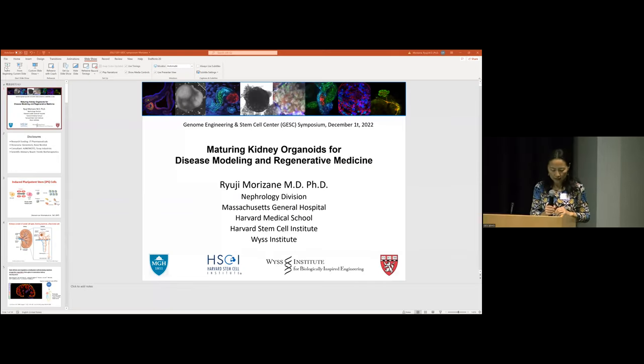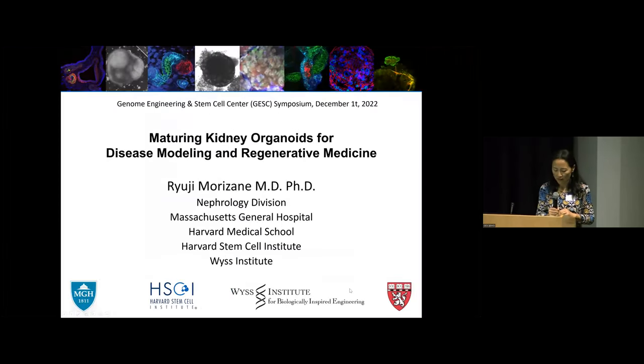Our next speaker is Dr. Ryoji Morizani, who is a physician scientist at Mass General and Harvard Medical School. He is an expert in creating organoids differentiated from iPS cells for kidney disease study and drug discovery. I want to thank Dr. Morizani for giving the talk just ahead of a very long international trip. His title is 'Maturing Kidney Organoids for Disease Modeling and Regenerative Medicine.'